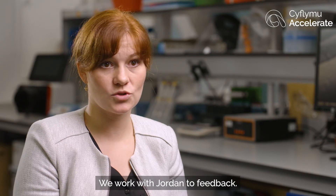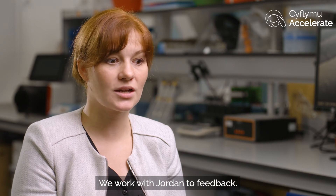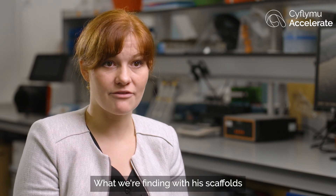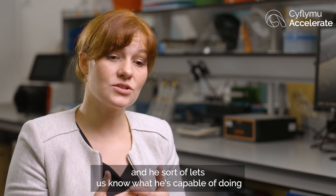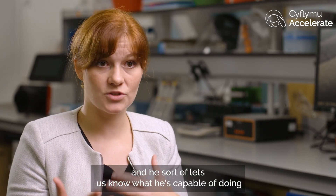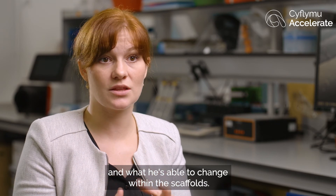We work with Jordan to feed back what we're finding with his scaffolds, and Jordan takes that on board and discusses with us what he's capable of doing and what he's able to change within the scaffolds.